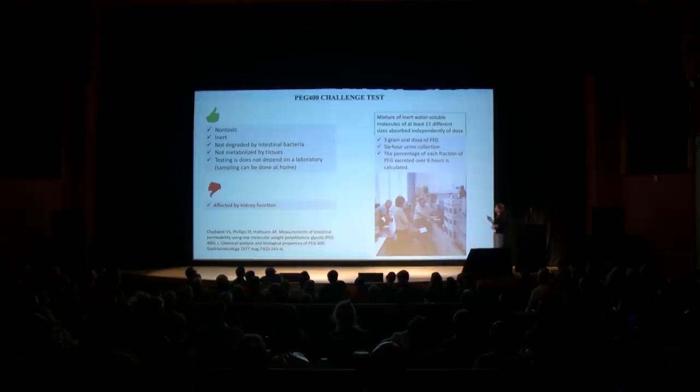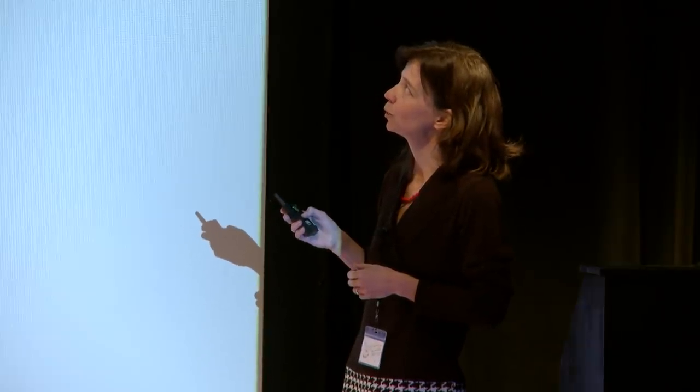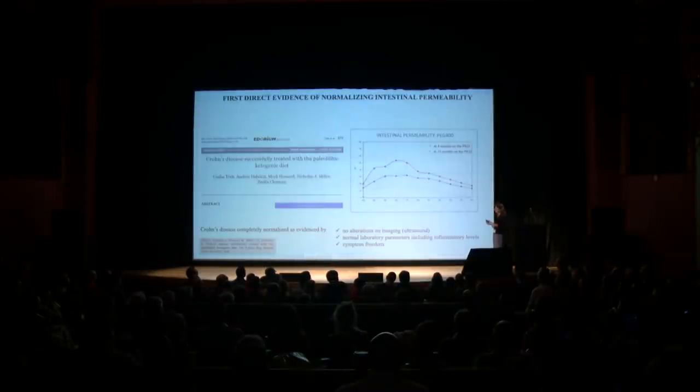The PEG 400 contains a mixture of at least 11 different sizes of the PEG molecule. The mixture that has to be drunk contains 3 grams of PEG, and there is a 6-hour urine collection. The percentage of each fraction of the PEG excreted over 6 hours is calculated. The test is available — in the United States only through our laboratory, but as I mentioned, the test can be sent through post, just a simple surface mail.